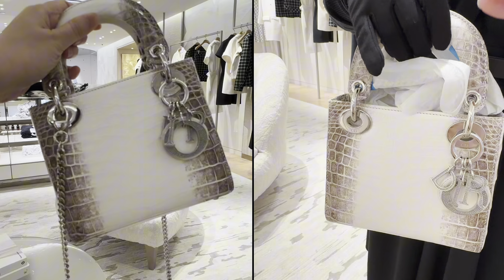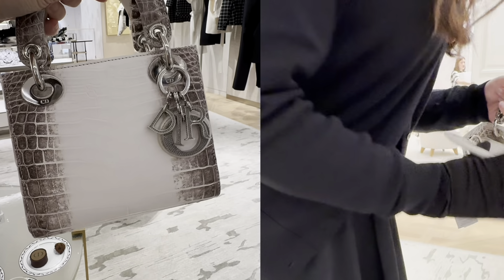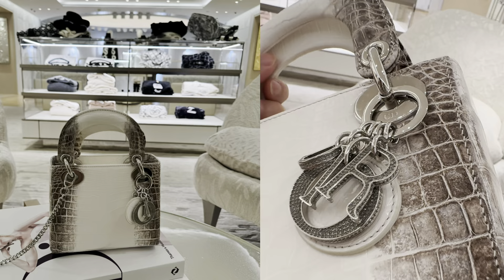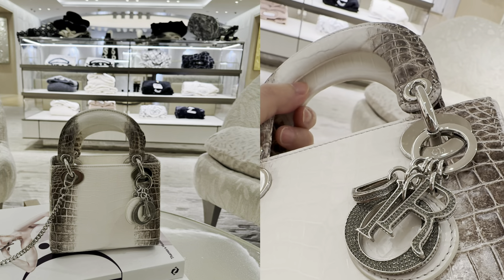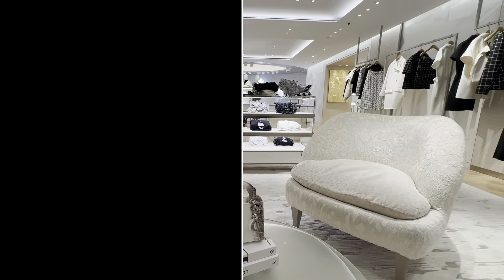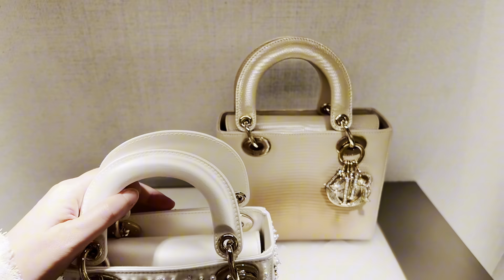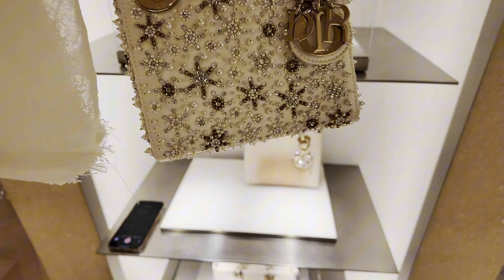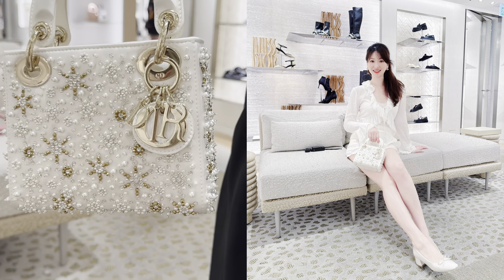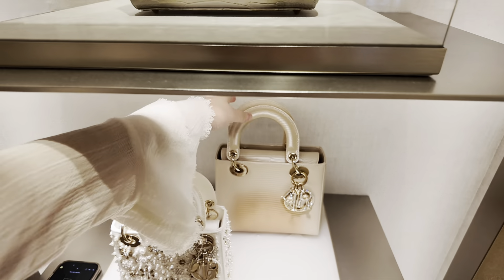Starting off with the beautiful Himalaya Lady Dior bag — a very iconic and highly sought-after luxury handbag by the French fashion house, renowned for its exquisite craftsmanship, timeless design, and very rare materials. The unique coloration is achieved through a meticulous and specialized dyeing process applied to the exotic crocodile skin. The color transitions from a pale almost-white hue at the top to a darker gray tone at the bottom, mimicking the natural gradient of the Himalayan mountains — hence the name. The Lady Dior is one of Dior's top sellers, partly due to its endorsement by Lady Diana.